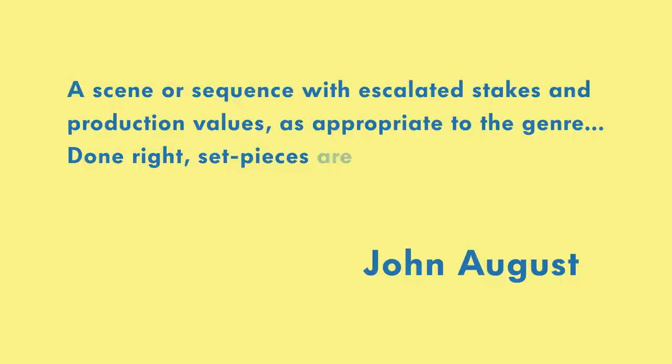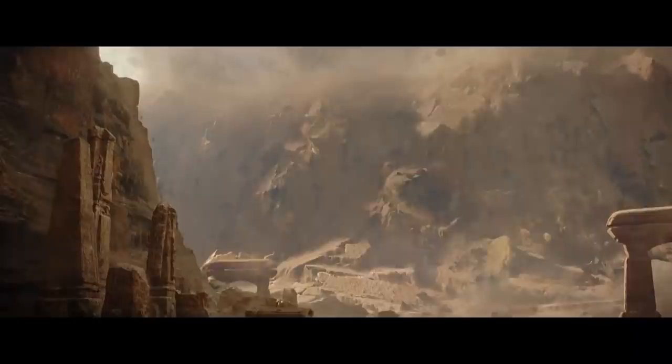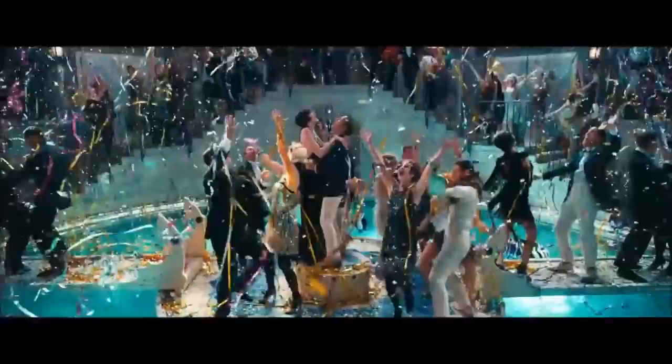Looking at movies from the past year, some examples of set pieces would be the airport fight in Captain America: Civil War, the climactic dance sequence in La La Land, or the destruction of Jedha in Rogue One. With blockbuster movies in particular, set pieces have a special significance. These are the scenes that cost the most money, that are featured most heavily in the trailers, and hopefully make the biggest impression on an audience and get them to come back and tell their friends and family.